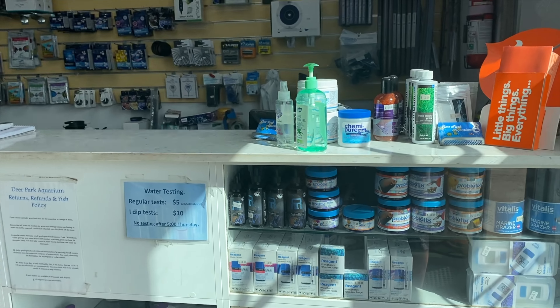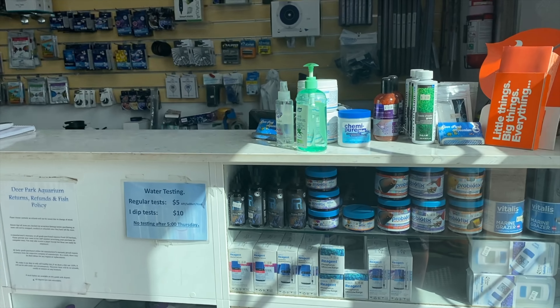There are the new Auto Aqua Smart ATO Duos, some live phytoplankton, a few more test kits still to come out onto the shelf, and then of course a whole heap of livestock as well.